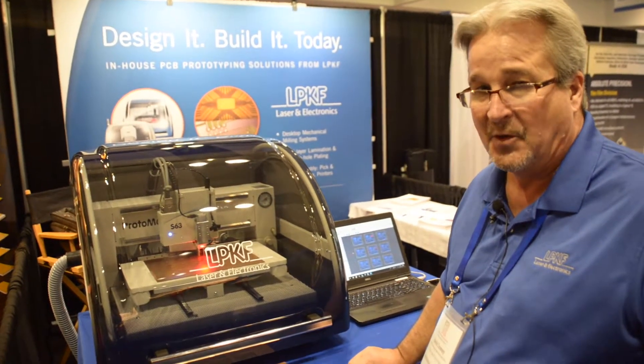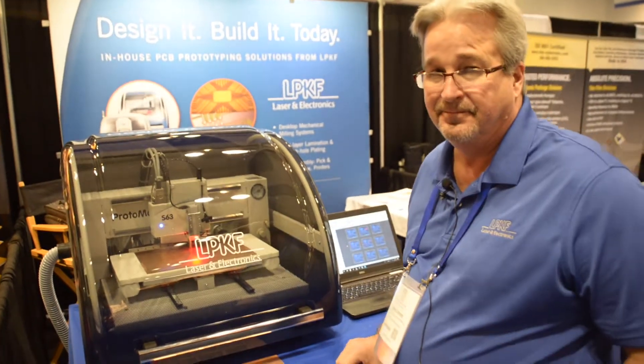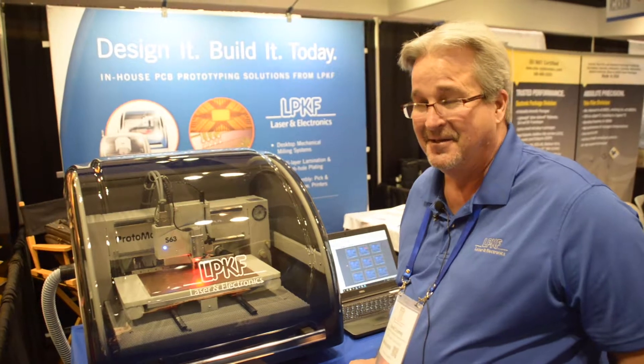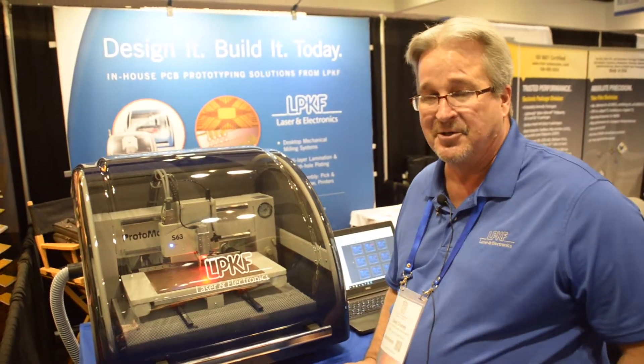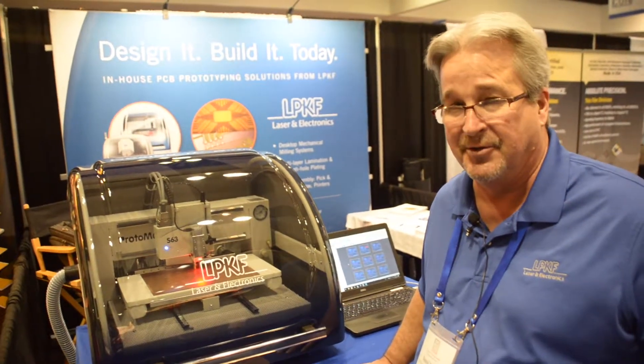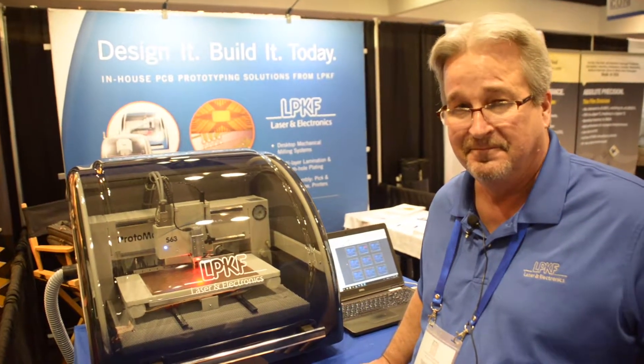Awesome. Well, thanks David. You're quite welcome. And how about a wrap-up for EDI Con 2018? Happy to be here. Happy to have had an opportunity to meet all the people that came by and visited with us at the booth, and looking forward to coming back again. Thanks, David.